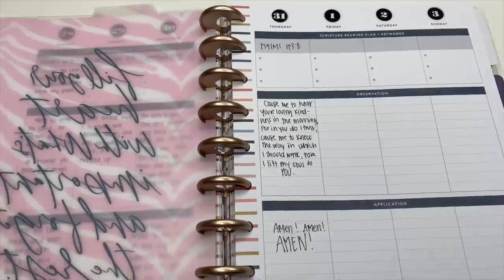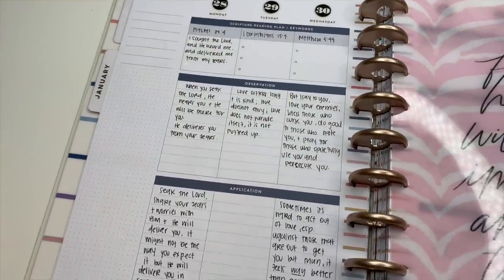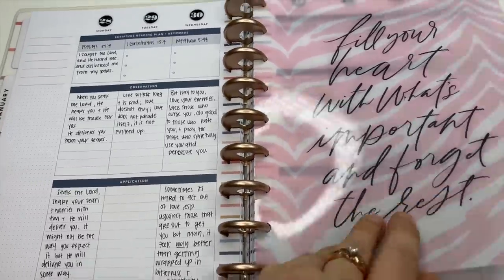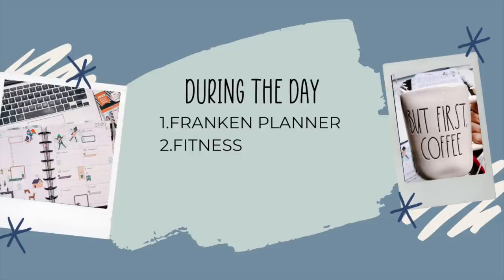From there I hop into my faith planner. I'm not showing a full video of this because I'm currently doing a verse of the day from my phone. I'm just showing how I've done it so far this week — writing out the verse of the day and any observations. Drinking a lot of coffee. And now let's talk about what I'm doing during the day.